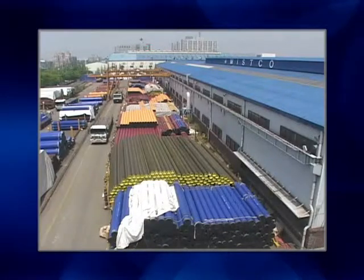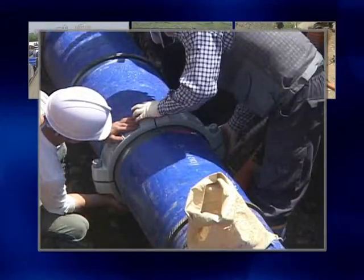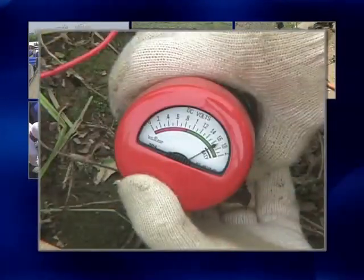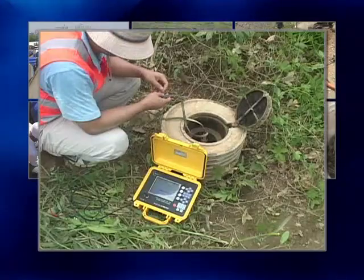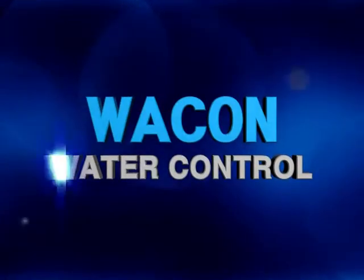Ladies and gentlemen, nice to meet you. We are a professional company that develops IT fusion technology related to underground pipes. I would like to introduce K-Smart Pipe System, developed to support the real-time monitoring of underground pipelines.